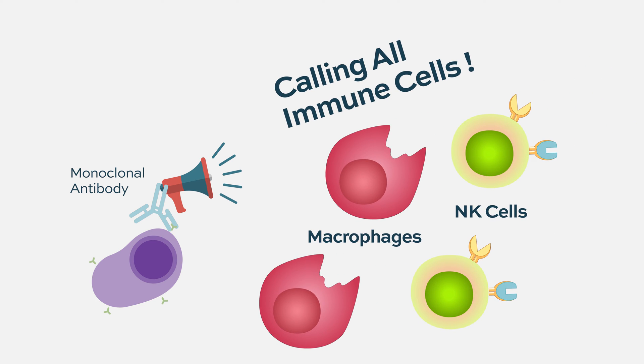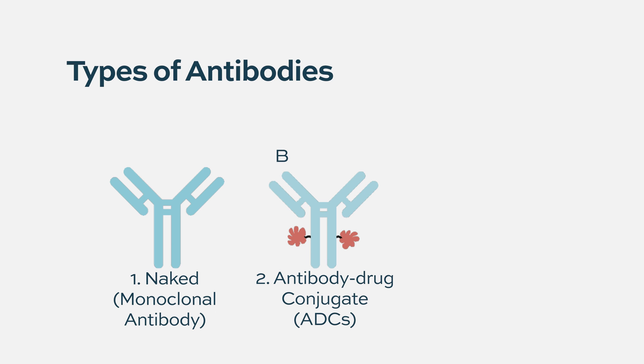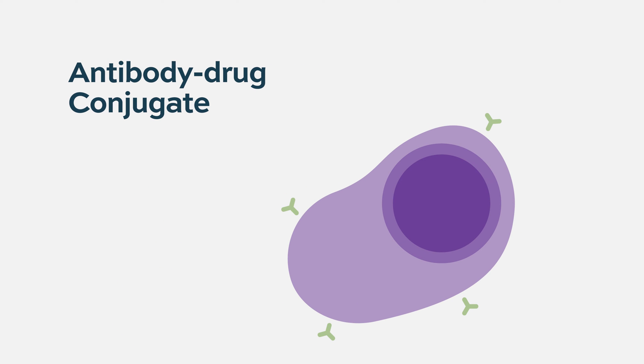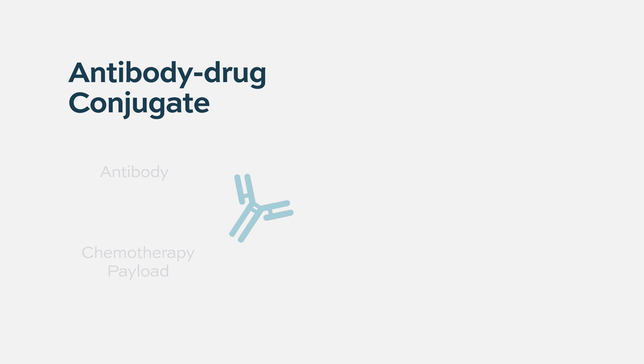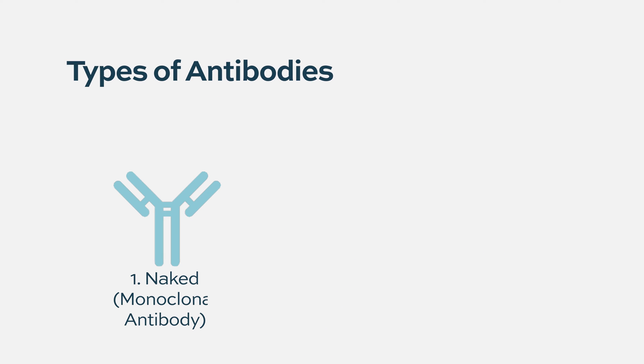As time went on and different therapeutic approaches were tried, the next class of drugs approved are what we call ADCs, short for antibody drug conjugates. In these cases, you actually take the antibody and add what's called a payload — the payload is usually a chemotherapy that gets delivered selectively into myeloma cells and destroys them.